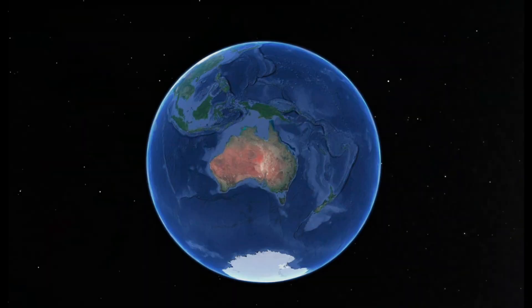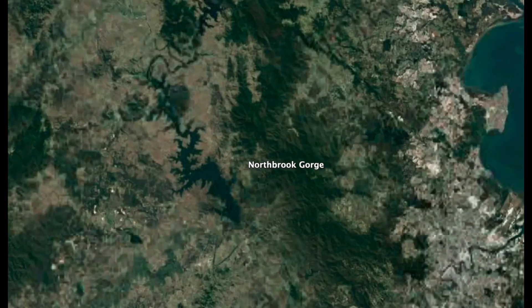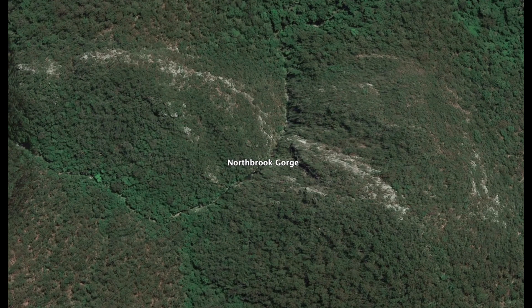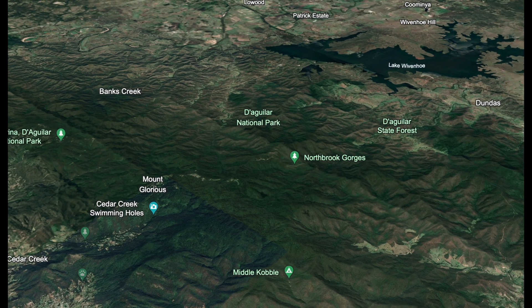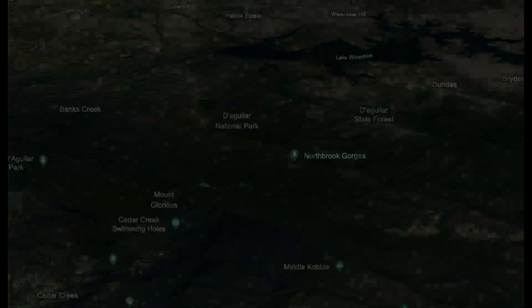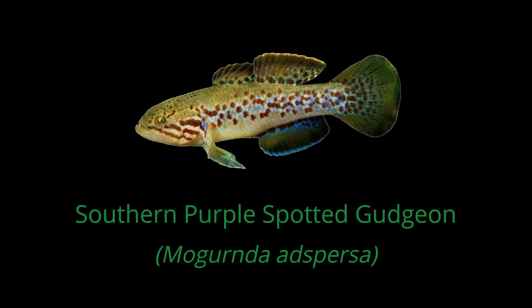In this video I start up the top at Northbrook Gorge and follow it downstream in search of one of my favorite local fish, the southern purple spotted gudgeon, in hopes to find them with eggs as it is now their breeding season. Their breeding season spans from November to March. Along the way we will see some nice habitat and some other cool natives. I hope you enjoy this video and if you do please like and subscribe for future videos like this.